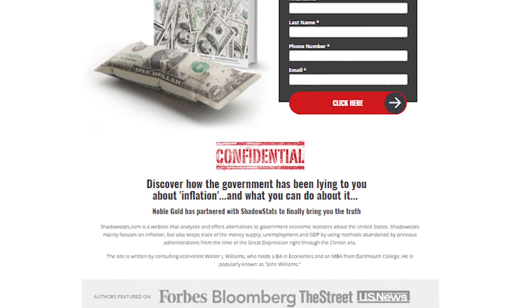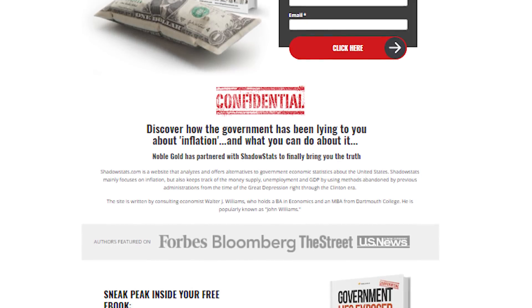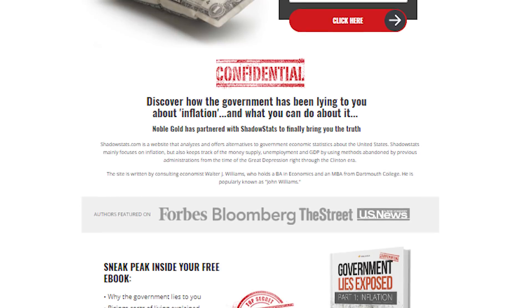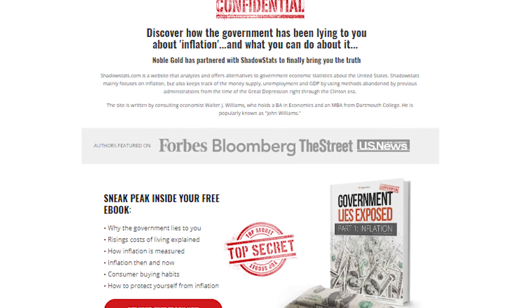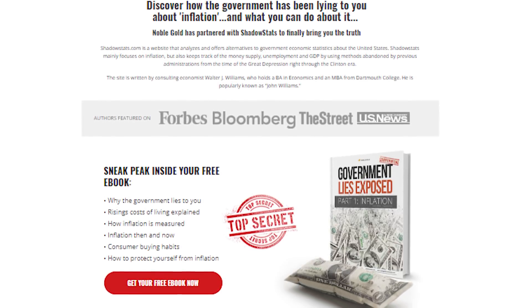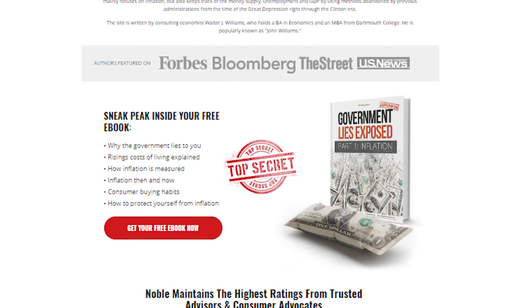They also allow you to invest into cryptocurrency, so if you're into that, you can invest with Noble Gold Investments as well. Click the link and it will guide you through the process and help answer any questions about how you can invest into gold and silver. Now let's get into this video and check out these rare pennies that are worth money.